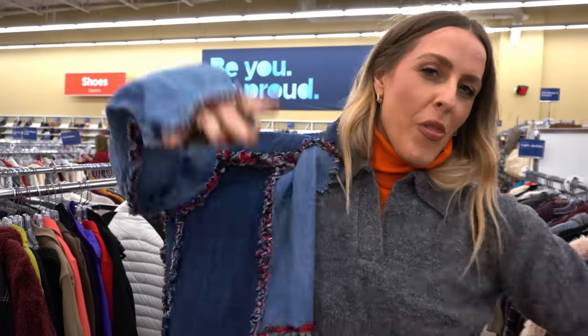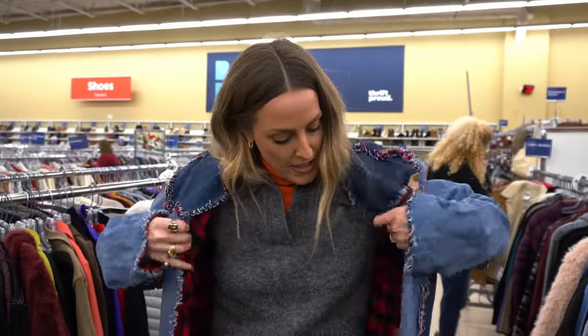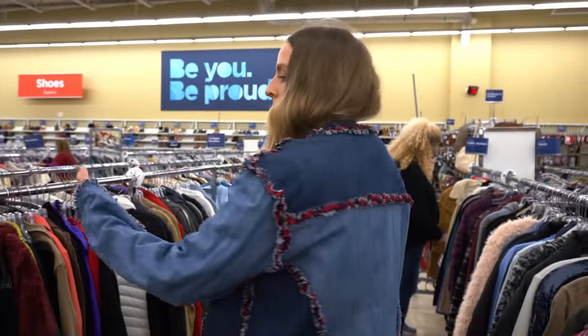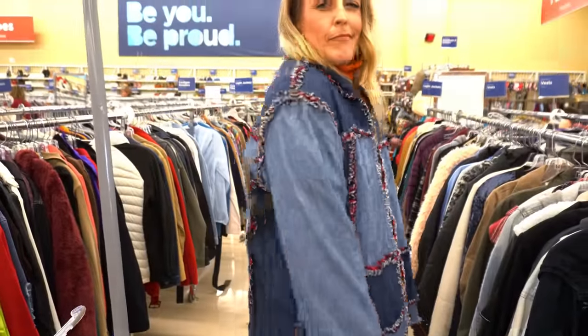I just found this jacket. I don't think I like this, but I wanted to try it on anyways. It's definitely very cottagecore crafty feeling, but I don't know. I'll put it in my cart and look at it, but I'm just not sure.